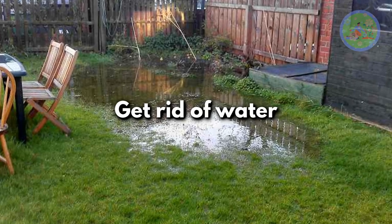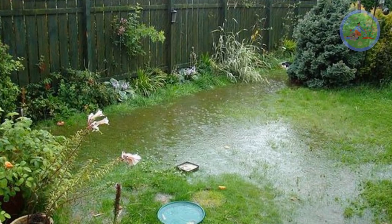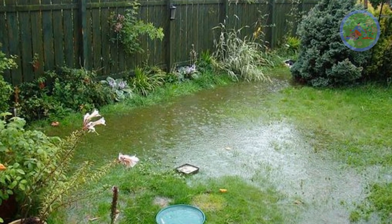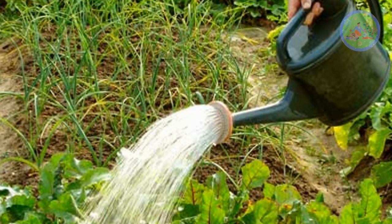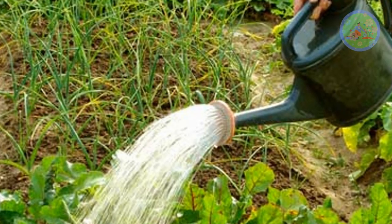Get rid of water. Snakes are also attracted to areas with a lot of moisture. Eliminate standing water in your garden as early as possible. Keep the garden dry at night — water in the early morning and let it dry before dark.